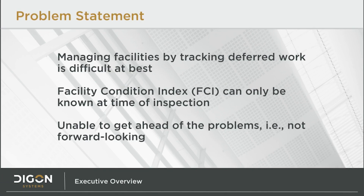Let's start by discussing the problems faced by facility managers using traditional facility management techniques. Managing facilities by tracking deferred work is difficult. Deferred work, also known as deficiencies, is the legacy metric used in most facility management programs. Deferred work is detected through interviews and inspections, and the deficiencies reported are collected in a list that is then used to build a budget.